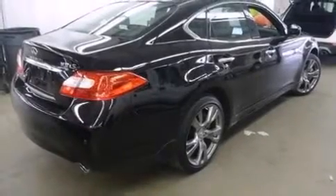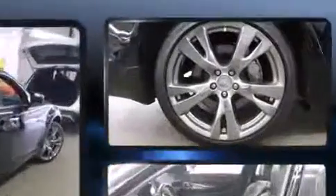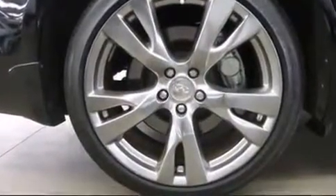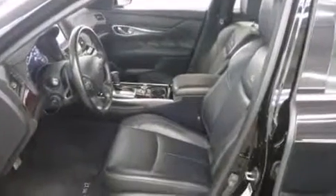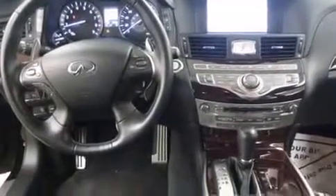Treat yourself to a test drive in the 2013 Infiniti M37. With fewer than 25,000 miles on the odometer, this four-door sedan prioritizes comfort, safety, and convenience. It features an automatic transmission, all-wheel drive, and a refined six-cylinder engine.